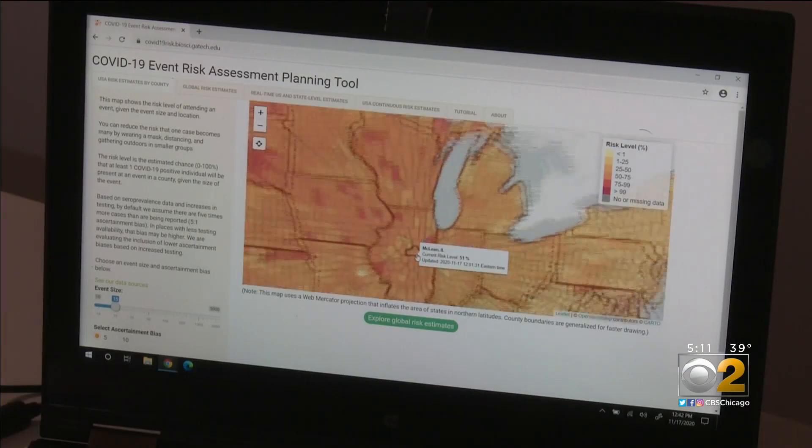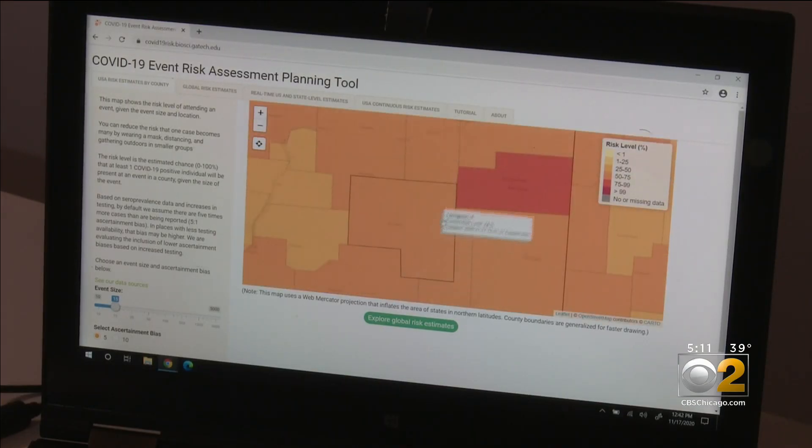This map is but one tool to calculate the risk and help make better decisions about the transmission of COVID-19. There are other online tools, including apps that help you calculate the COVID risk. You can see them and the Georgia Tech map on our website, CBSChicago.com.